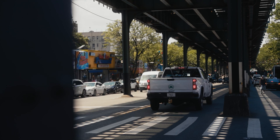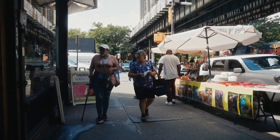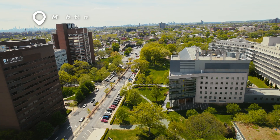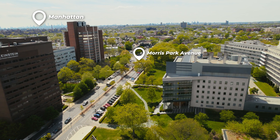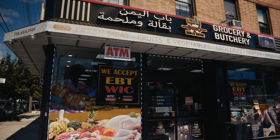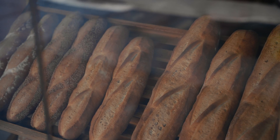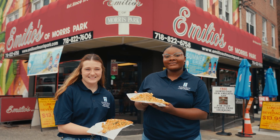Of course we can't finish a campus tour without talking about our wonderful neighborhood. I love the Bronx. I'm from a very small rural area, so the Bronx seemed intimidating at first, but I quickly realized it's a very close community and it's so easy to get to the Big Apple. Morris Park Avenue is the big main street near our school — it has everything you need like banks, dollar stores, bodegas, and grocery stores. The food here is amazing: there's Patricia's, Conte's Pastry Shop, The Crepe House, and our favorite chicken vodka pizza from Emilio's.